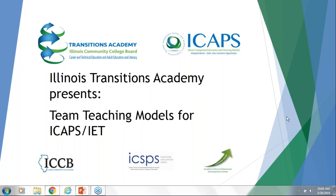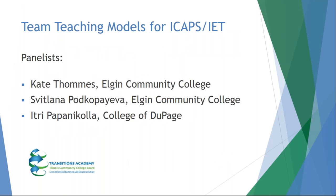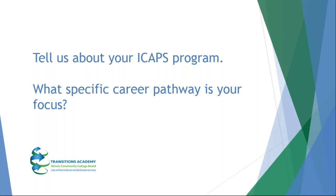Good morning. I'd like to welcome our panelists for today: Kate Thomas from Elgin Community College and Itri Papanikola from College of DuPage. Let's get started. Itri, could you tell us about your ICAPS program and what specific career pathway is your focus?